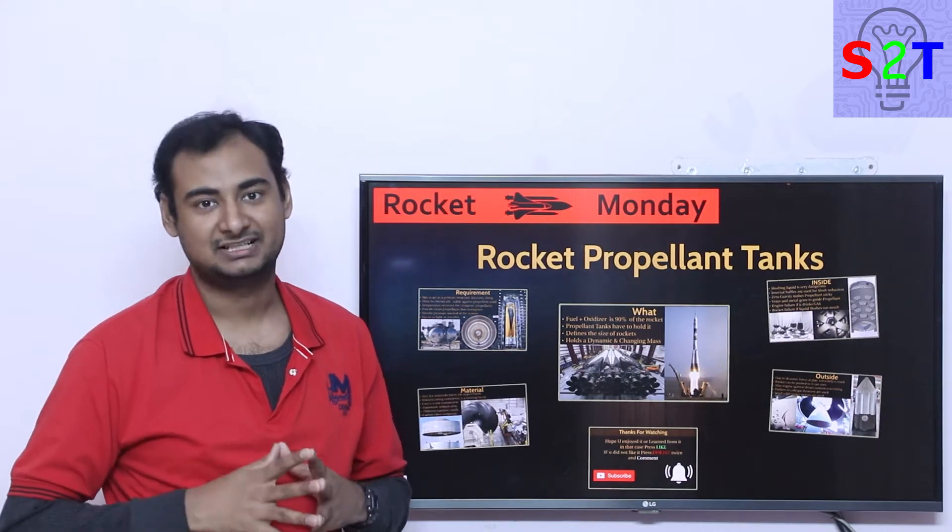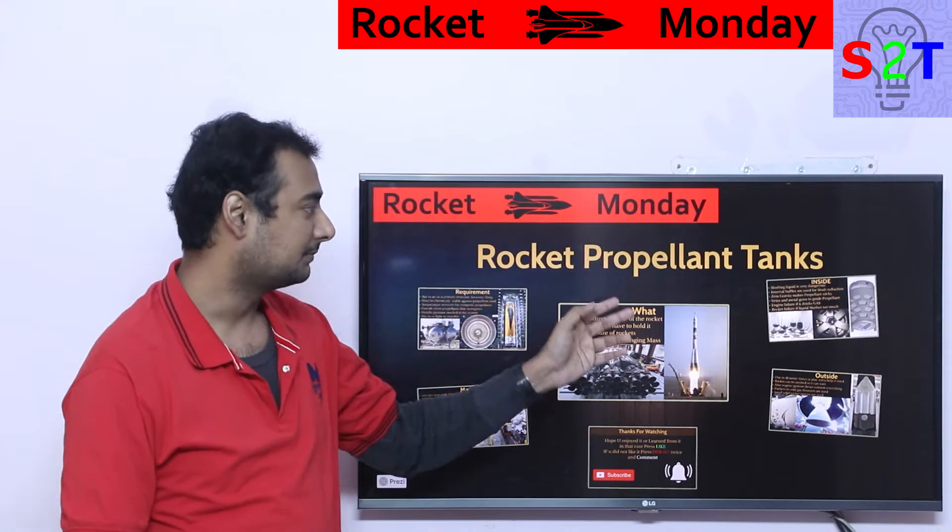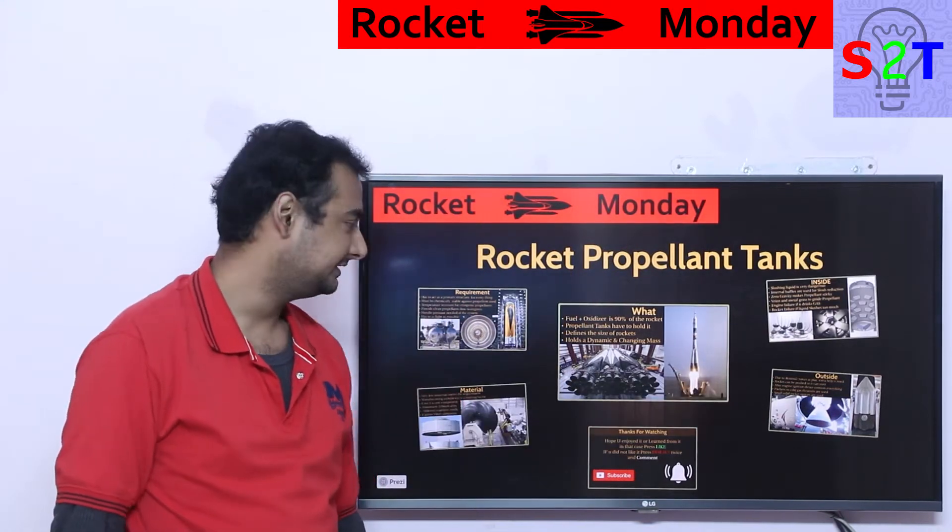Hello everyone, welcome to my channel Science2Technology. In today's show, Rocket Monday, we're going to talk about rocket propellant tanks, so let's dive right into it.